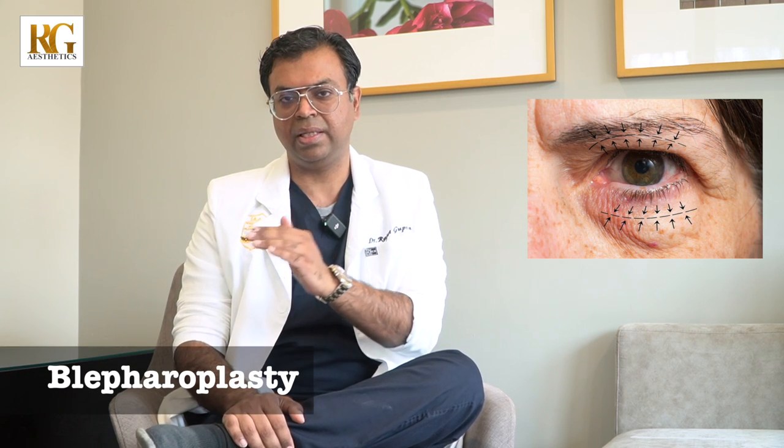The most common surgeries we do are eyelid surgeries and rhinoplasties. Eyelid surgeries are for many men and women who have excess skin in their upper eyelids that start drooping, or their lower eyelids have eye bags and hollowness beneath. All these issues can be treated by a daycare surgery called blepharoplasty. In the upper eyelid, we remove the excess skin and any excess fat, and the scar is always hidden.